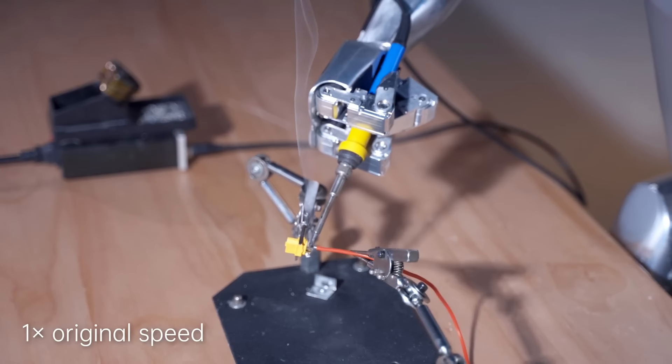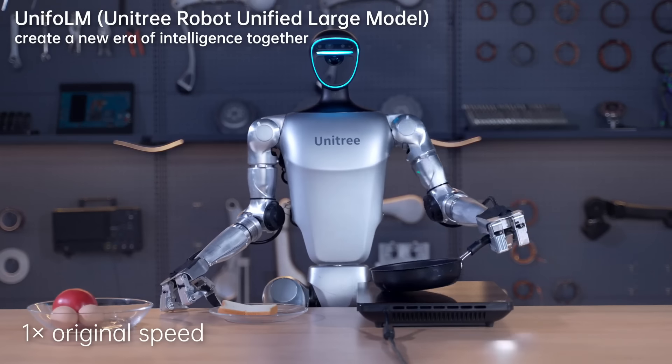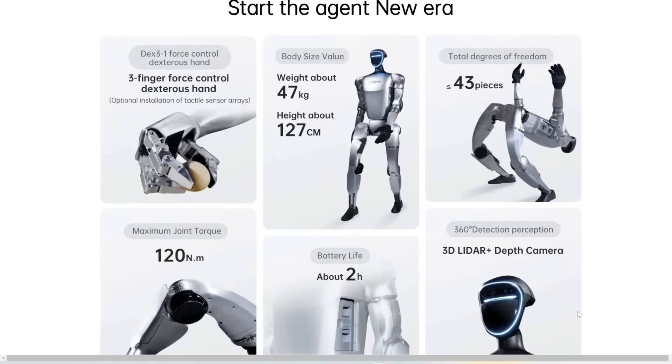You can see it can also solder, which requires precision. It can also flip toast, which even I cannot do. Overall, just very impressive. If you go to their website, which I'll link to in the description below, you can find more specs.